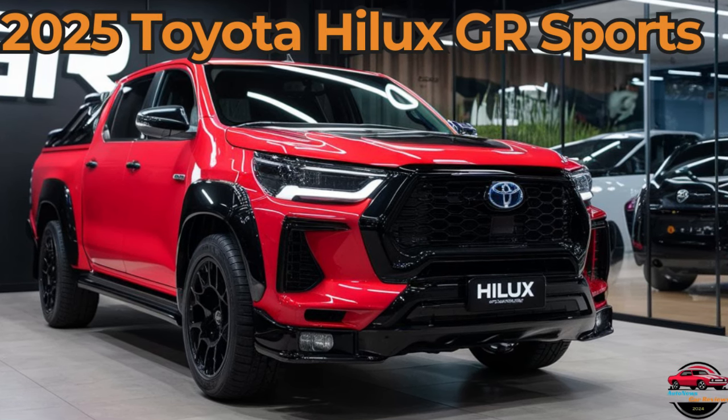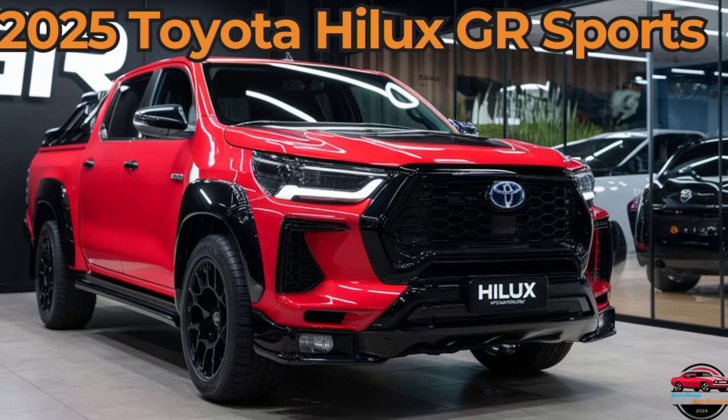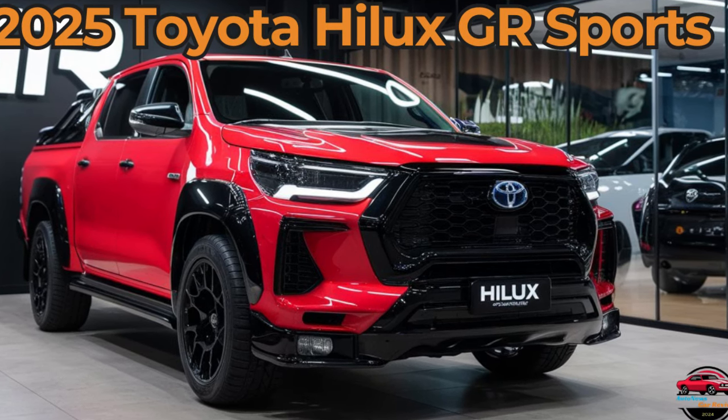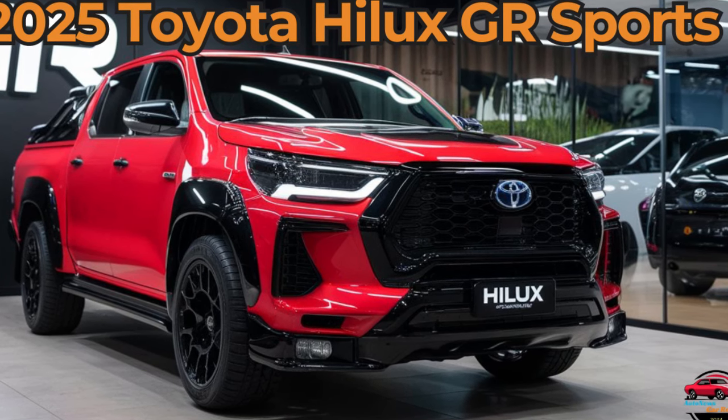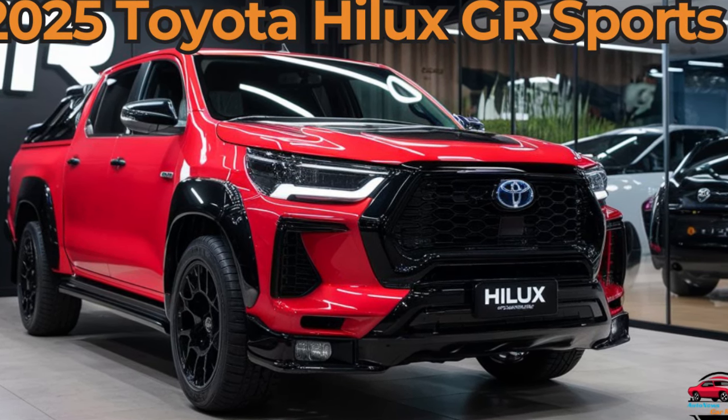Overall, the 2025 Toyota Hilux GR Sports stands out with its enhanced performance, rugged design, and sporty touches, making it an appealing choice for those who need a versatile workhorse with a high-performance edge.